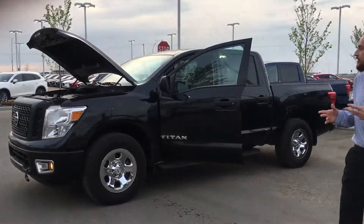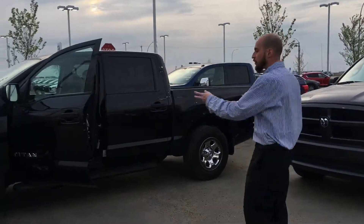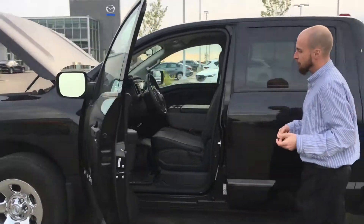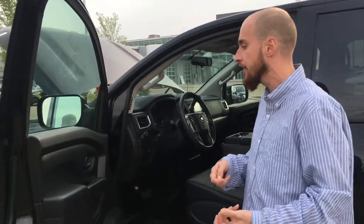Stepping over to the side here, you can see this thing is in immaculate condition — beautiful chromed out rims. Stepping onto the inside we have that stain resistant microfiber cloth interior, power appointments on the side, windows and locks.